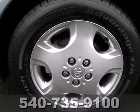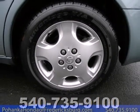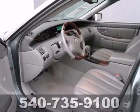Inside you'll find power door locks with two-stage unlock, rear child safety locks, driver and passenger front and side airbags, side impact bars, and more.